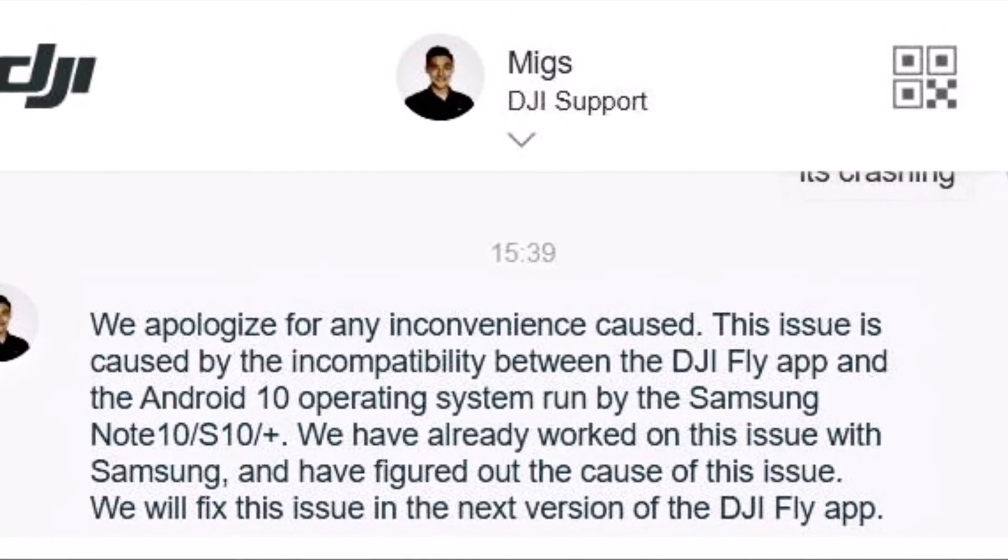I reached out to DJI on chat as well, and the person on the other side confirmed that yes, there is a problem with Samsung Android 10 update, especially for the S10 and the Note 10 series.